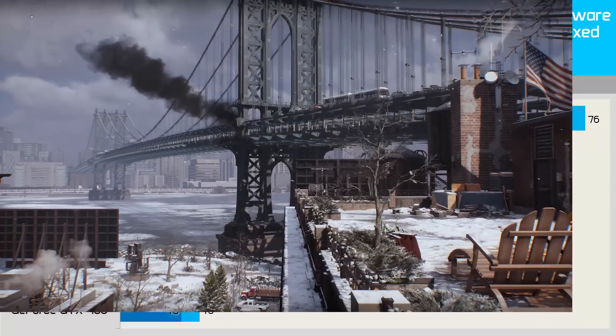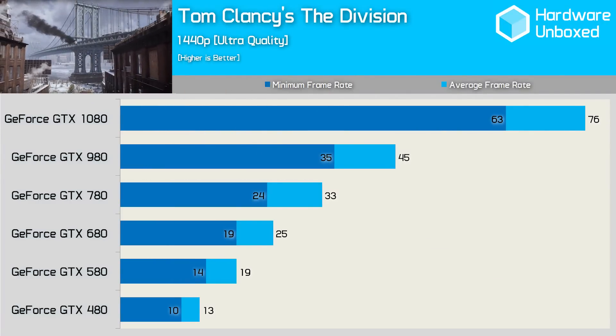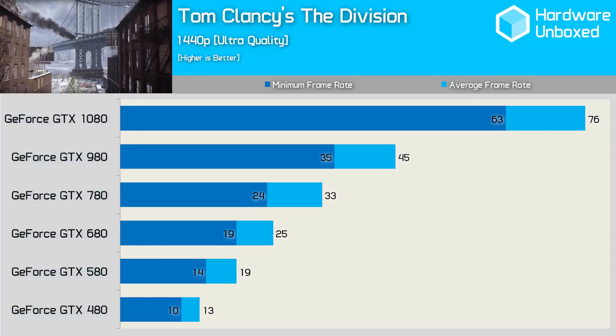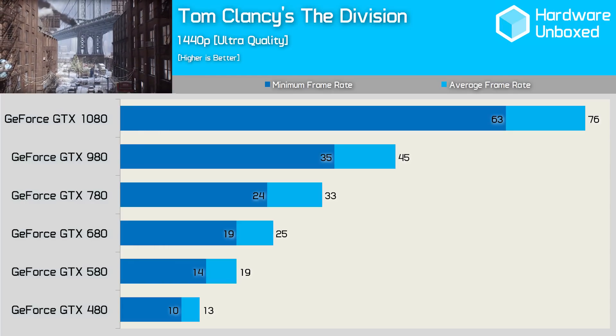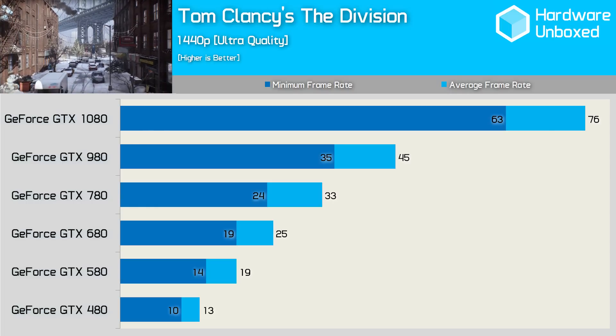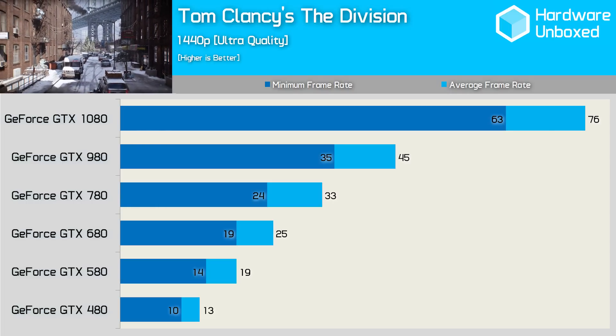Unlike Black Ops 3, we see a more even playing field in Tom Clancy's The Division. The GTX 1080 was 69% faster than the 980, while the 980 was 36% faster than the 780. The 780 led the 680 by a 32% margin, and the 680 was also 32% faster than the 580, which crushed the 480 by a 46% margin.